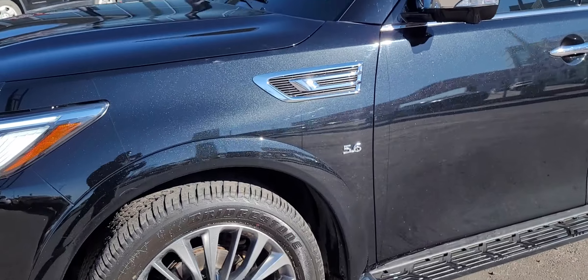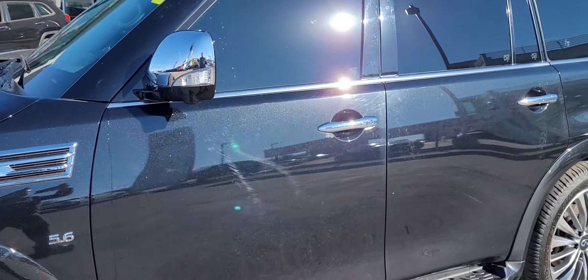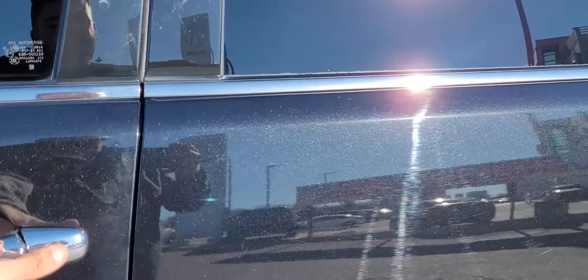On top of looking great, this vehicle is also being fully inspected and reconditioned by our journeyman technicians for your safety as well as peace of mind.